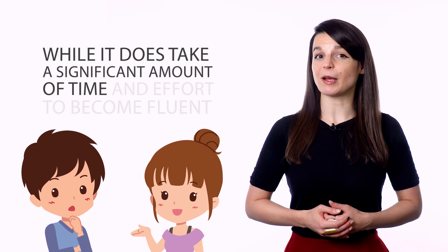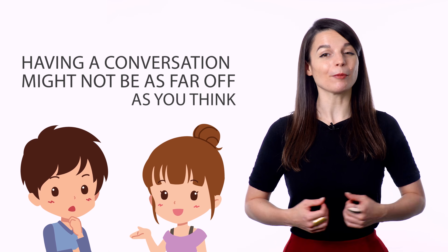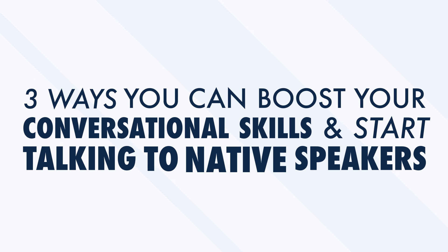When everything about a language feels new, it can be overwhelming. But this couldn't be further from the truth. While it does take a significant amount of time and effort to become fluent, having a conversation might not be as far off as you think. In this video, we'll look at three ways you can boost your conversational skills and start talking to native speakers.